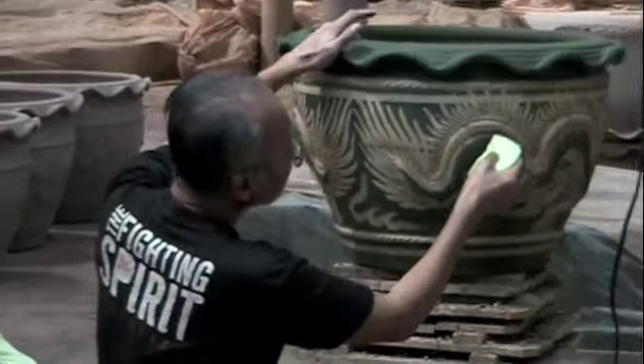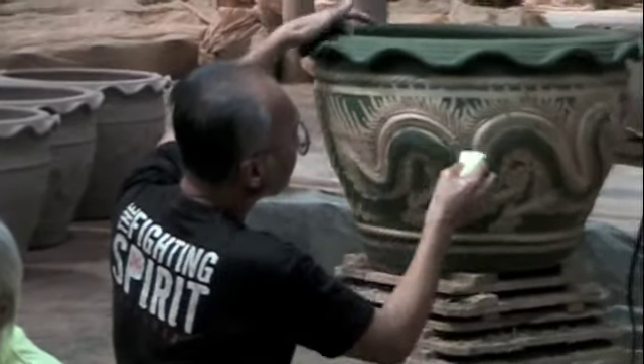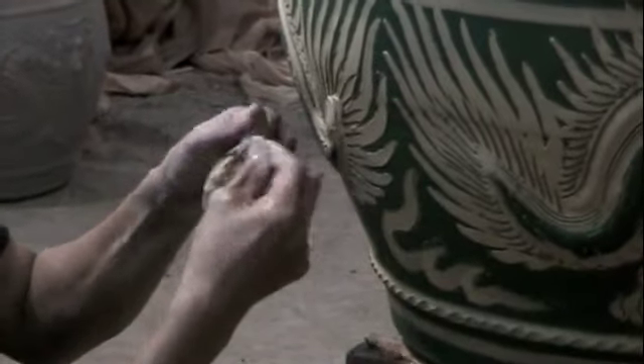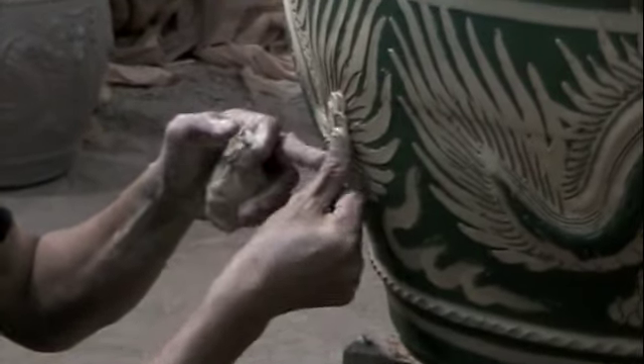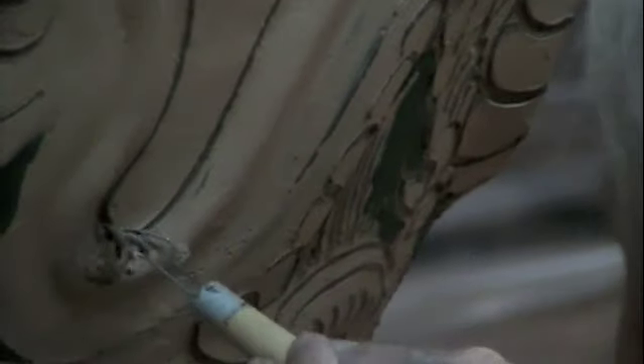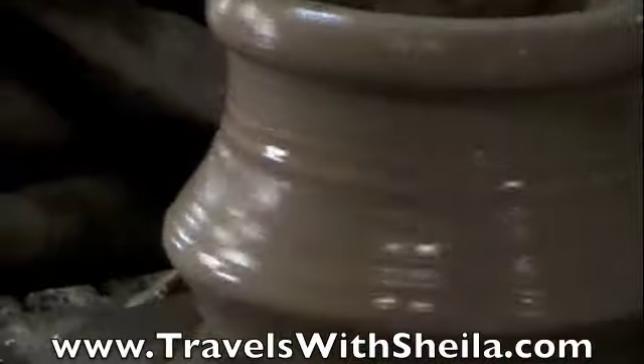We have our little special order department. I find it absolutely fascinating.